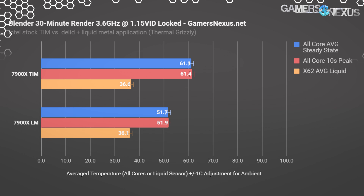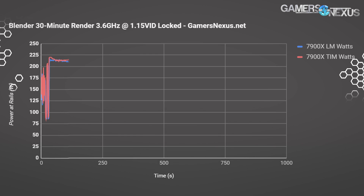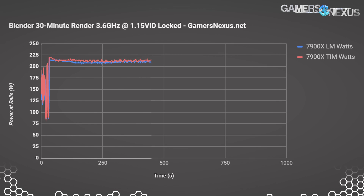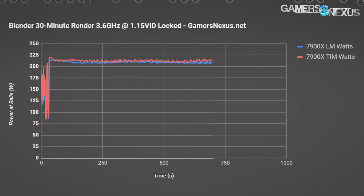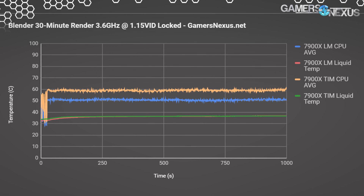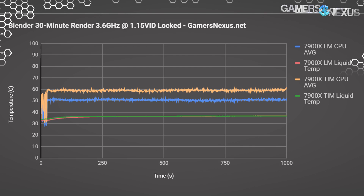Here's a look at power consumption for this test. We're consistently drawing 212 to 214 watts down the EPS 12V cables with TIM, and running about 205 watts on the liquid metal mod. We need to do more testing to understand if this is normal variance and error, or more repeatable. This could be a power leakage reduction — like we saw with Vega Frontier Edition — and an efficiency improvement, or it could be within margin of error. Results are consistent: about 50 to 52°C steady state with liquid metal, and about 60 to 62°C steady state with TIM.